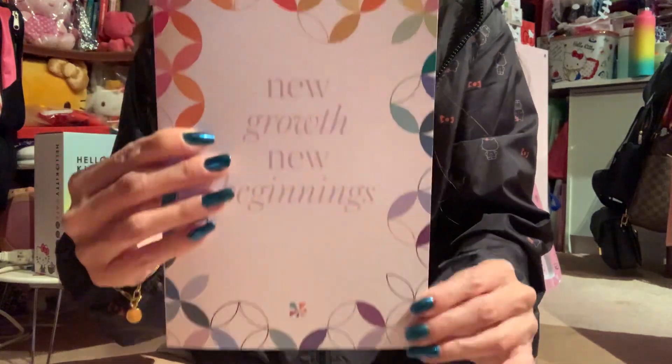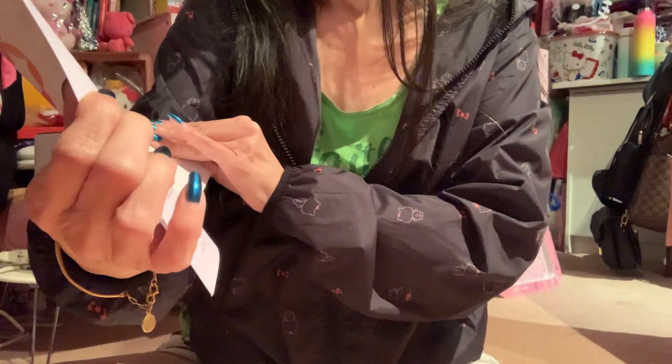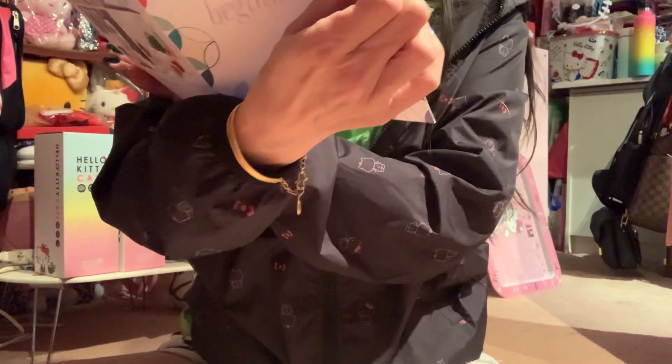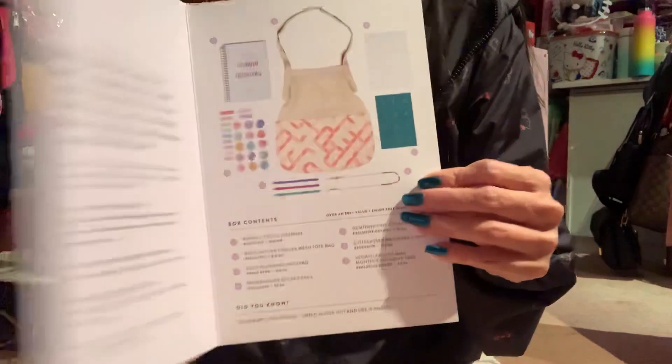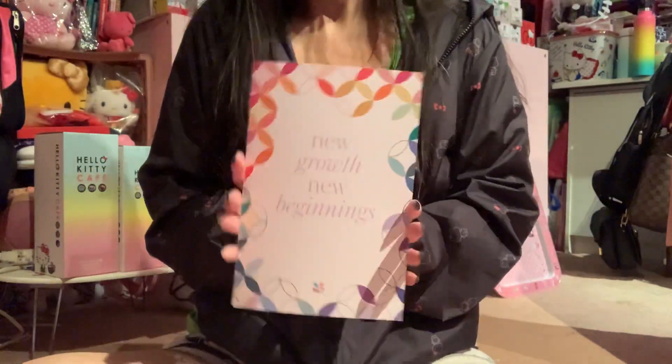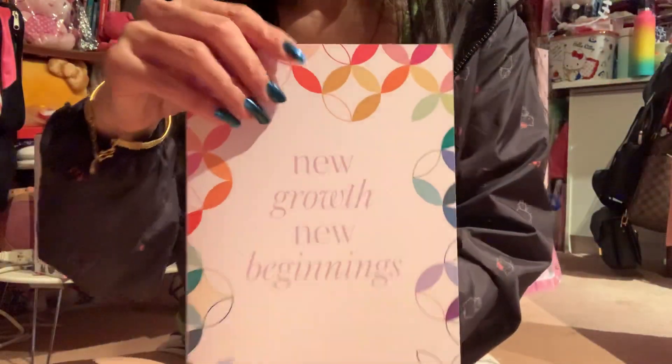This is the first time I ordered the Spring 2021 surprise box and they did not disappoint! This is the card it comes in, and the next season would be summer. Oh, and did you know the box is reversible? You can turn it inside out and use it again — I did not know that! Anyway, thank you for watching, have a wonderful day and a great weekend. If it's raining out there, stay dry and be safe. Bye!